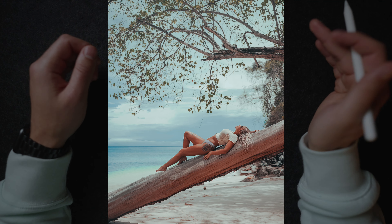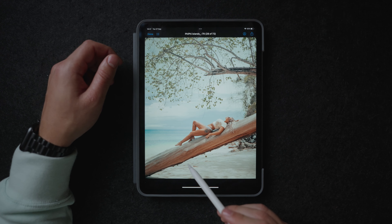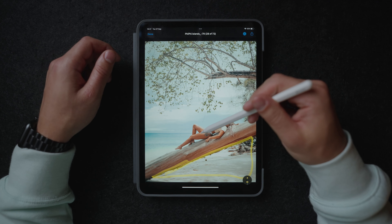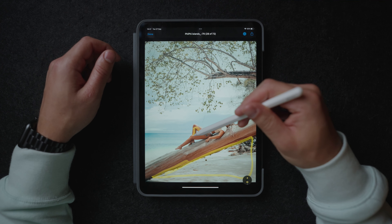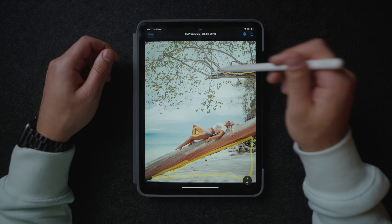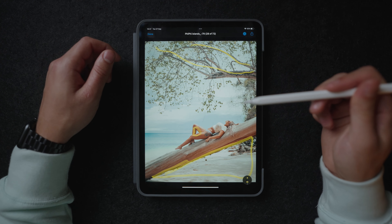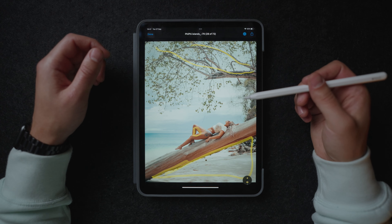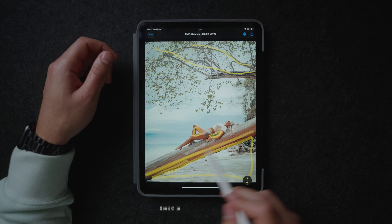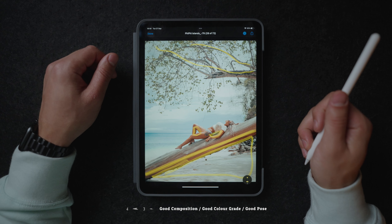This photo right here is also a pretty good one because there are quite some shapes going on in this image. First we have this triangle over here, then we have my girlfriend who is also making a triangle with her leg, and then we also have this tree over here. All of these shapes and things just made the photo way more interesting. And the fact that she's laying on this big tree in a pretty cool and sensual manner just really works well with the photo.